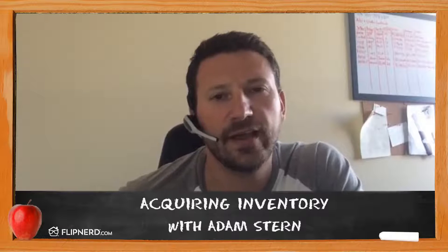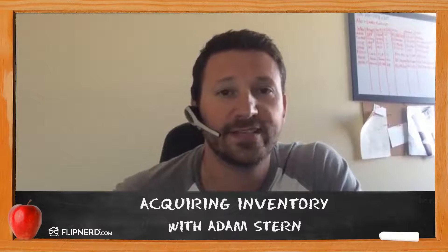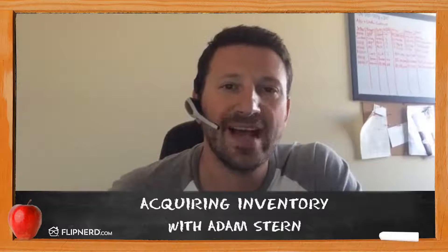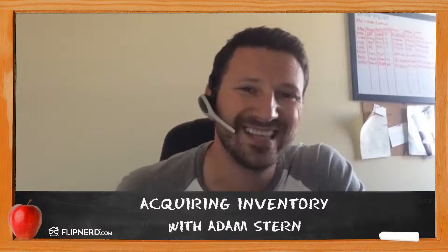Hi, my name is Adam Stern. I am president of OwnAmerica and currently the number one SFR portfolio salesperson in the country. I'm here as host of the REI Classroom to talk about something that's very near and dear to my heart, which is the bulk acquisition of SFR portfolios to a retail exit strategy.